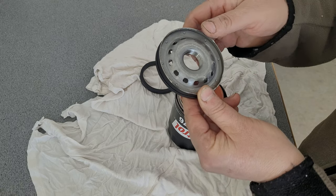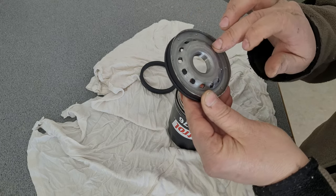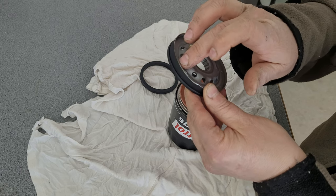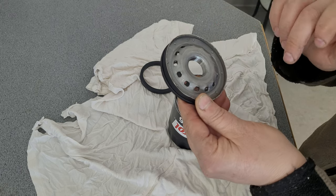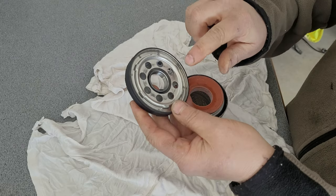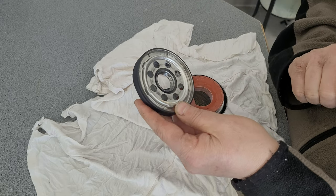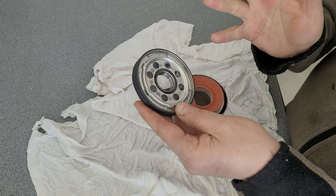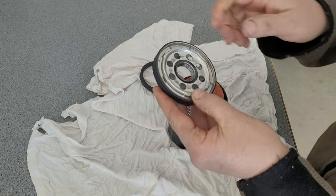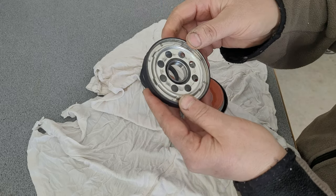Counting the holes: one, two, three... I believe 13 holes total. But then there are only eight holes on the cover side — there's a little cover over some of them. I'm not sure why they put these covers on, but it doesn't seem to hurt the filter.